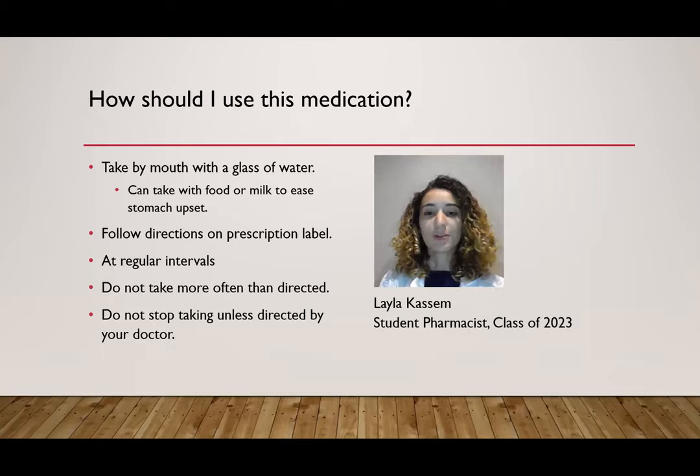You want to take clonazepam by mouth with a glass of water. One possible side effect of clonazepam is that it can make your stomach hurt. If this happens, try taking it with food or a glass of milk and see if that eases the stomach upset.